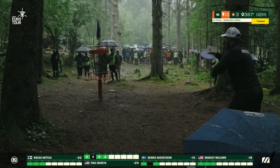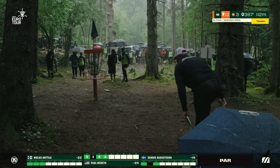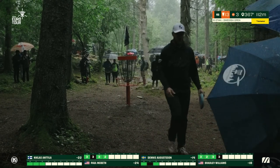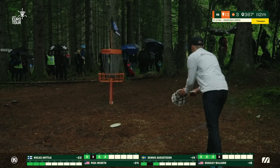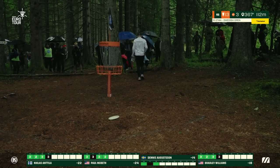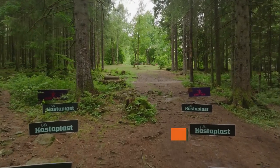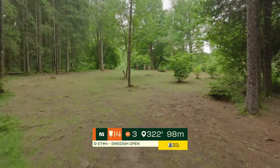Rain continues to pour down here at the Umer Garden Disc Golf Center. Man, disc golf is so hard to play in the rain. Just the grip on the disc — the raindrops landing between the disc and your thumb. Even some of these shorter putts become so difficult when the discs get a little bit moist from the rain. Hole 14 — rain continuing to pour down, uphill par 3, 98 meters.